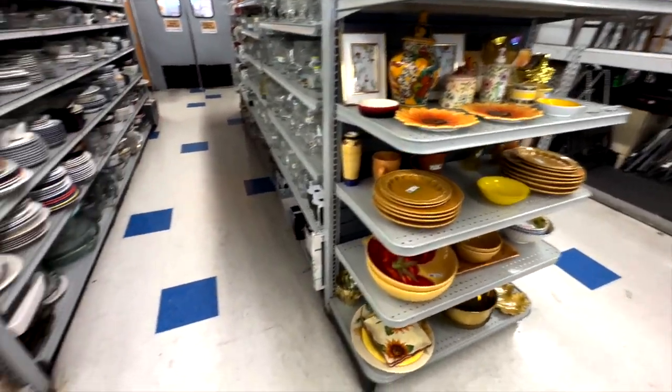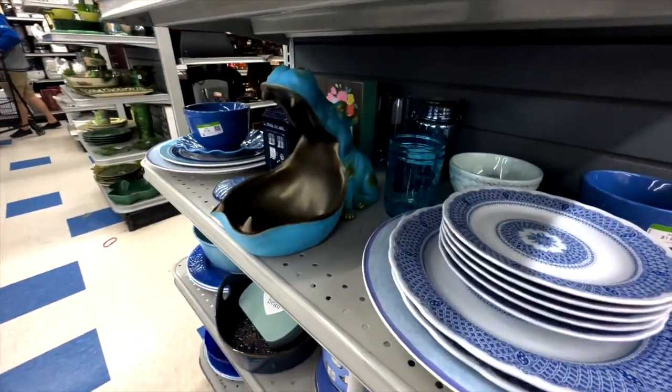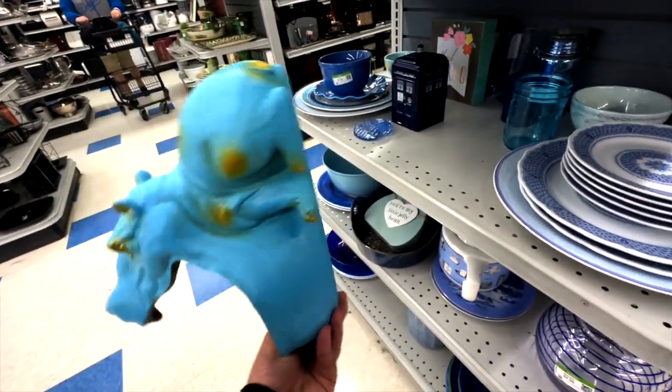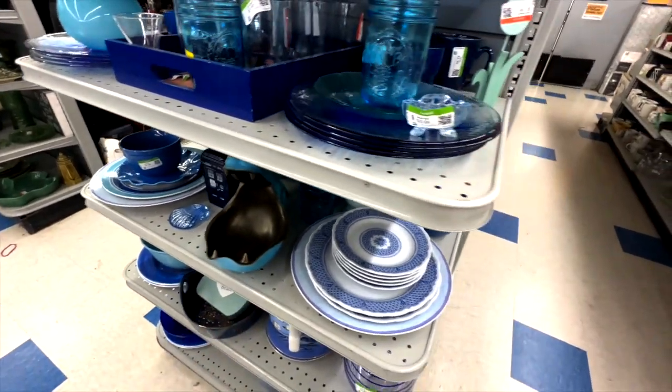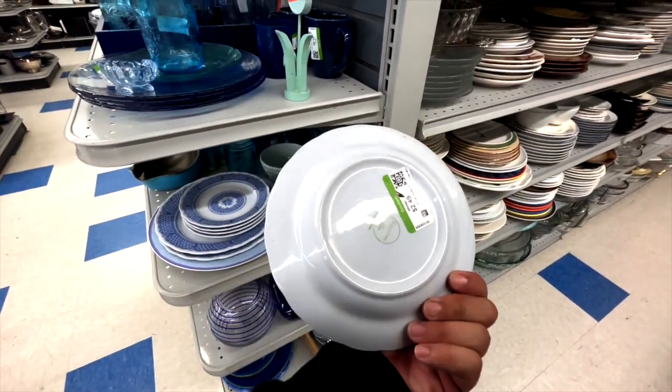I always like to check the little waterfalls that they have to see if there's anything. How unique. It's actually so funny — $3.99. It's actually hilarious. It's kind of cute. I'll probably repaint it, if anything, but still cute.